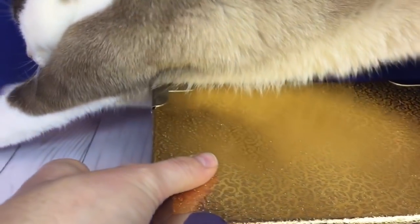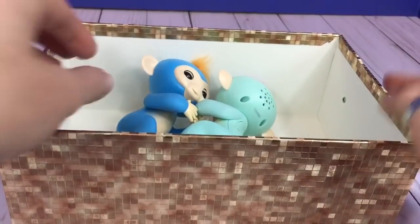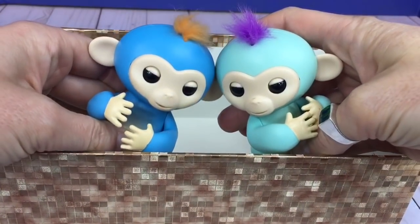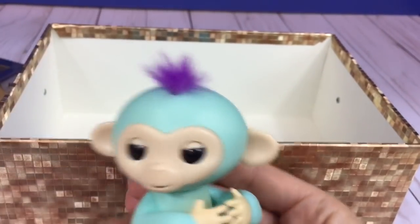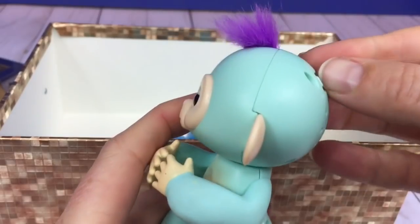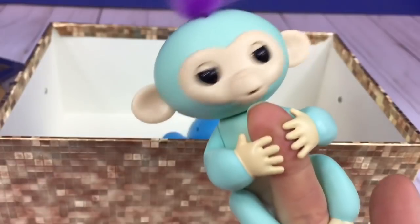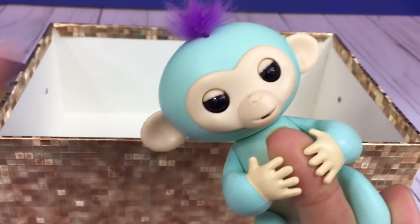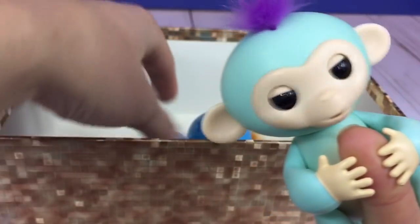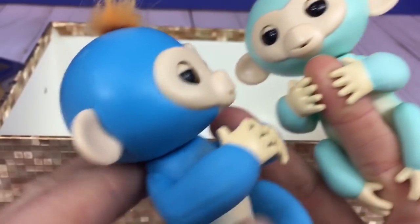Look at this beautiful golden box, Tiny fans. Oh, it's our two little fingerlings! One is minty green with little fluffy purple hair. Let's turn it on. Hello! Shall we get your friend? The other one is blue with orange hair. Let's turn you on too.